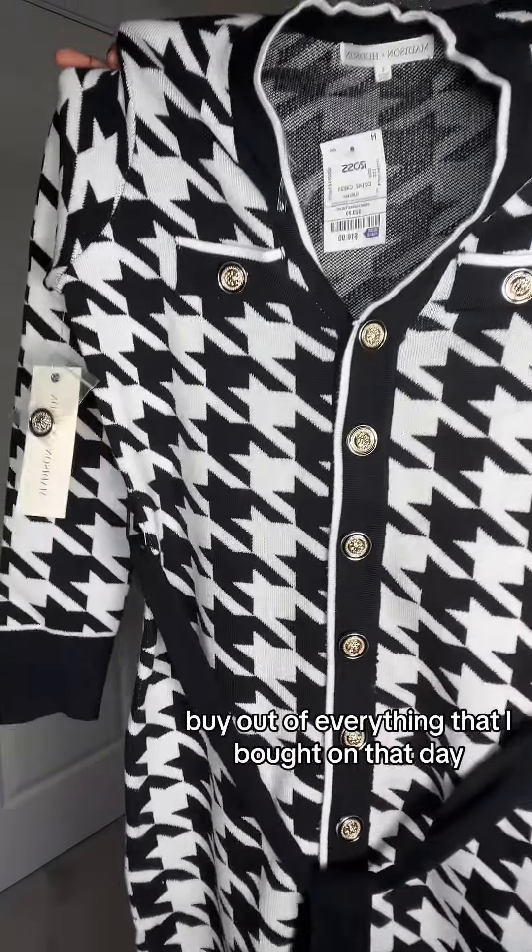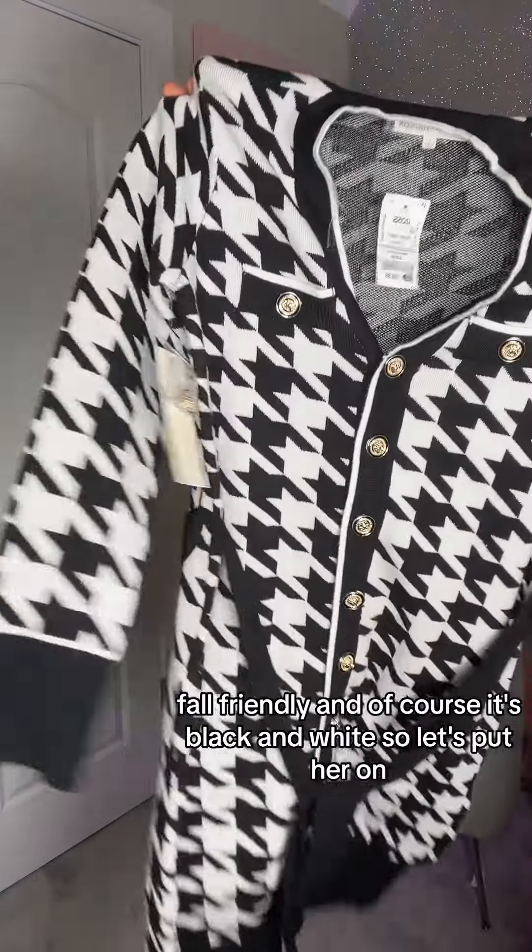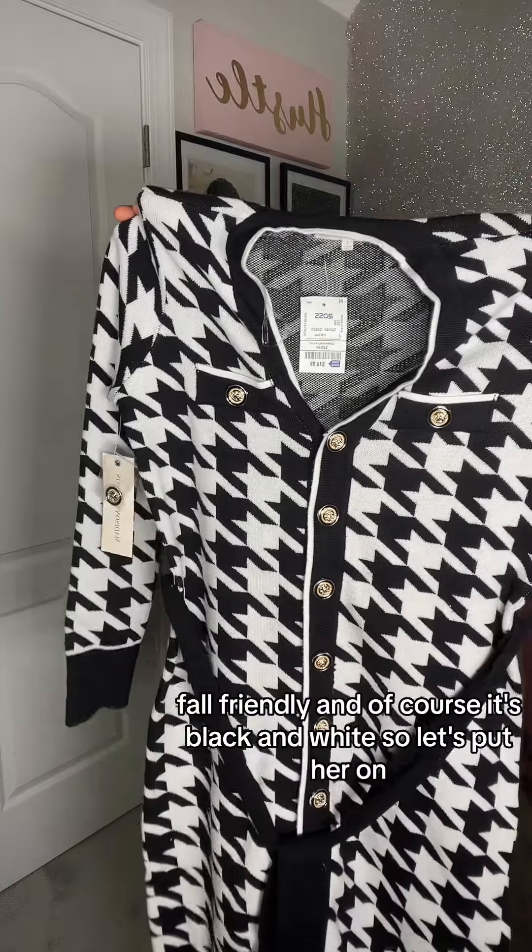This was my favorite buy out of everything that I bought on that day. It's wear-friendly, fall-friendly, and of course it's black and white. So let's put it on.